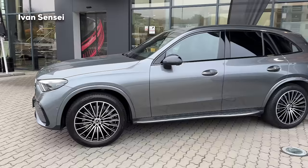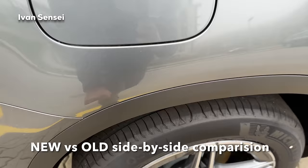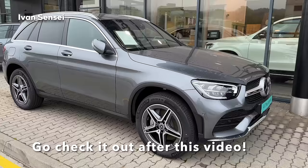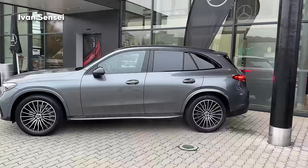Here we have the previous GLC model - this one is the facelift - in the same color, so we can actually check it out as a comparison. As you can see, the new one is much more sharpened up. Overall the new GLC looks a lot like a baby GLE, I would say.